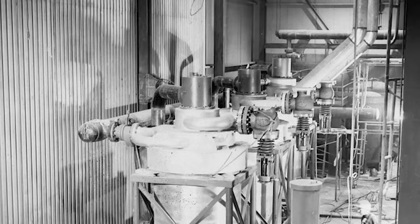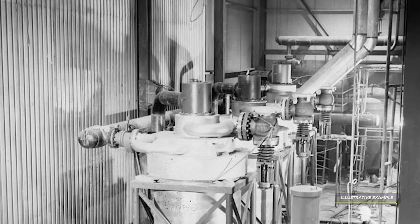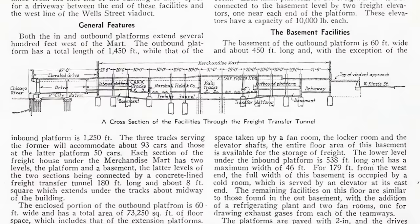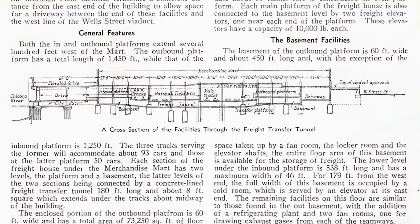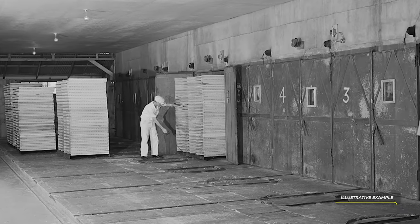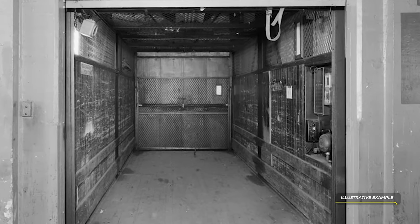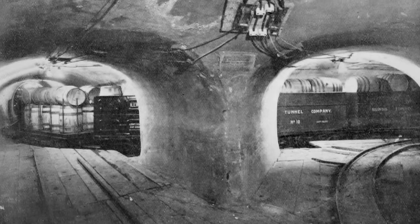Safety was also a premium here. The handling facility of Marshall Fields and Company was enclosed in fireproof walls, a precaution that perhaps benefited the much larger network the Merchandise Mart was connected to deep below the Chicago streets. Each section of the freight house had two levels — the platform and a basement — with the lower level connected by a 180-foot-long concrete-lined freight transfer tunnel extending about midway through the building. This transfer tunnel was accessible by dedicated freight elevators on each platform capable of moving 10,000 pounds per load. The platform level of each section was connected by an elevator with the underground railway system of the Chicago Tunnel Company.